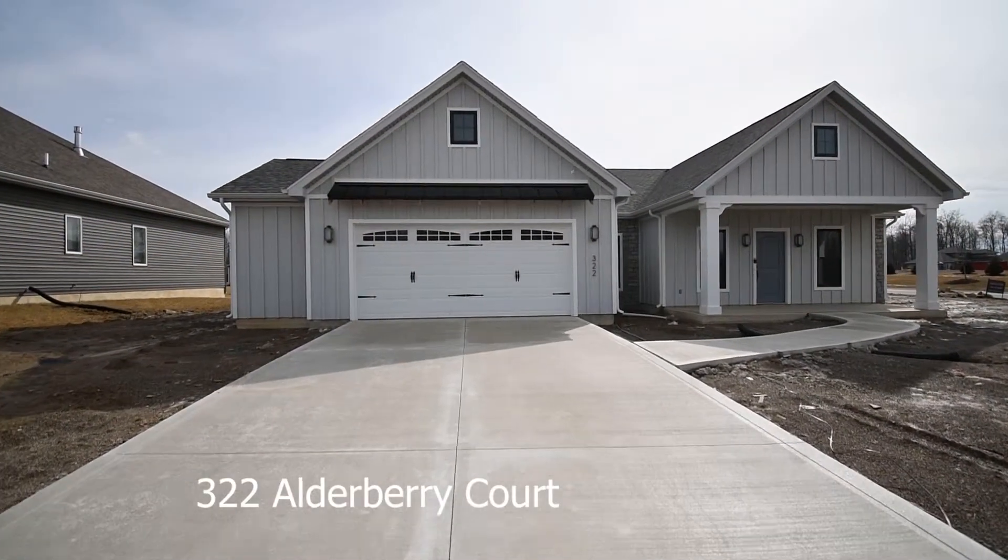Hi, welcome to your home. This is Matt Lancia. This is a home plan that I designed myself.